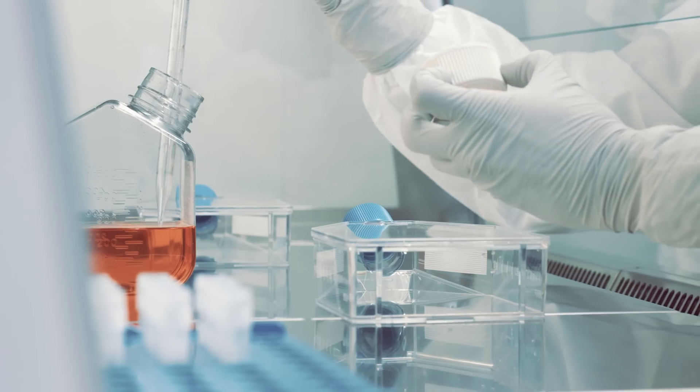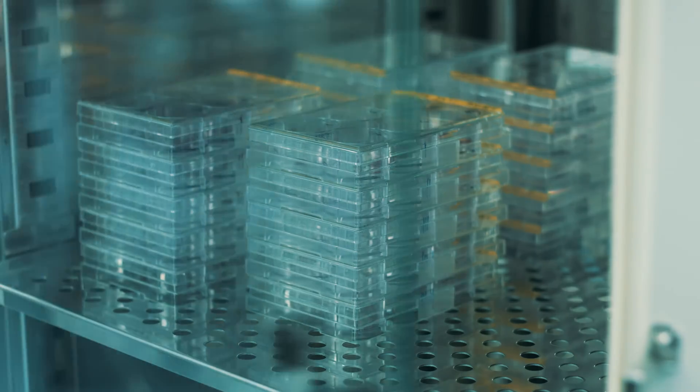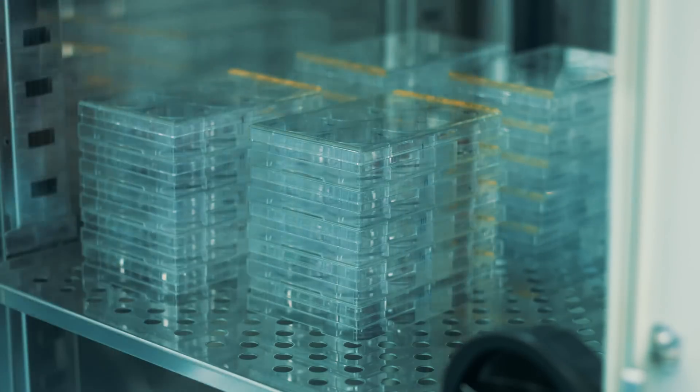Whilst we see mammalian tissue culture being used ubiquitously through our industry these days — from drug discovery right through to developing new materials or foods — we still see most of the operations being carried out enormously manually. One of the biggest challenges is that simple process of keeping our cell cultures alive, which involves feeding them on a daily basis.